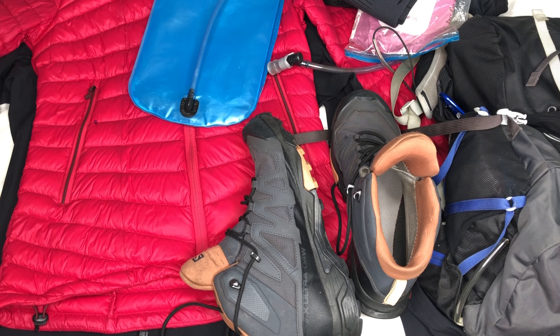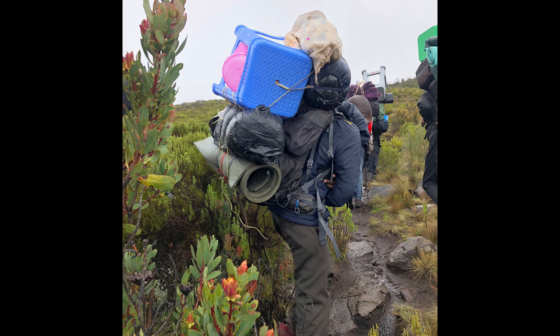The most important thing to remember when you're packing your stuff is that you're going to have a weight limit, because there's only so much that the porters can carry. For the porter's bag, our limit was 15kg, which seems to be about average for most of the tour companies that I saw or heard of.